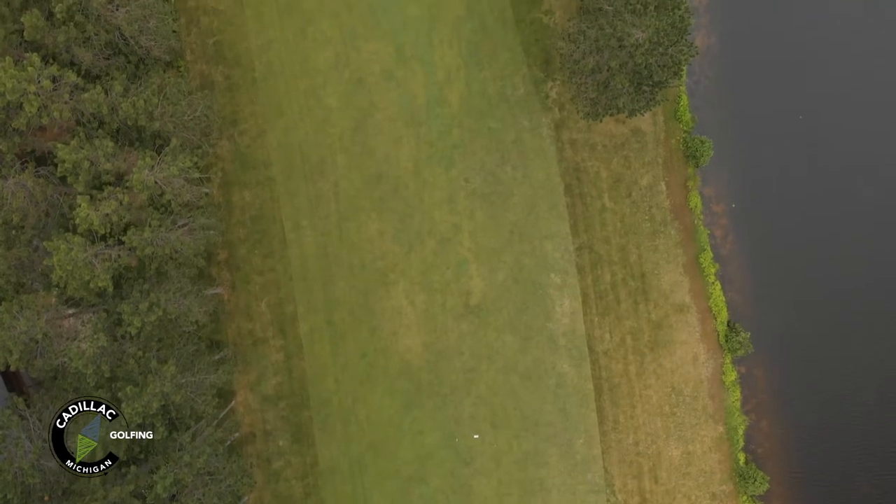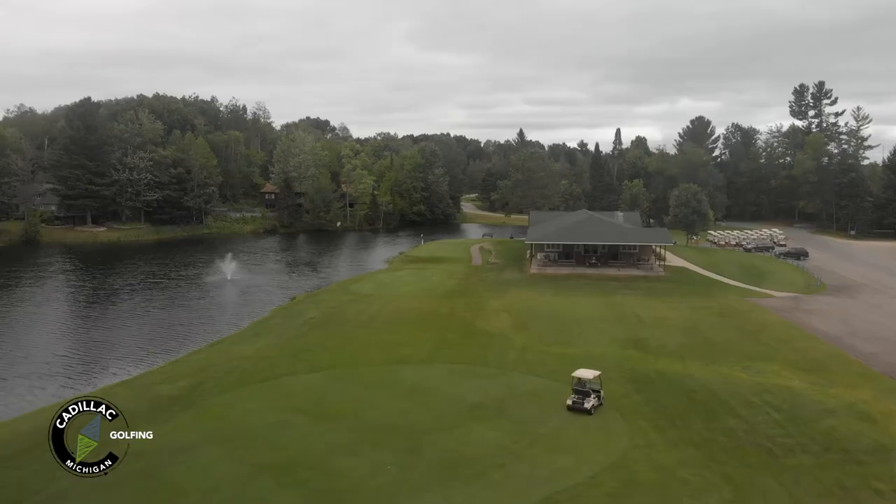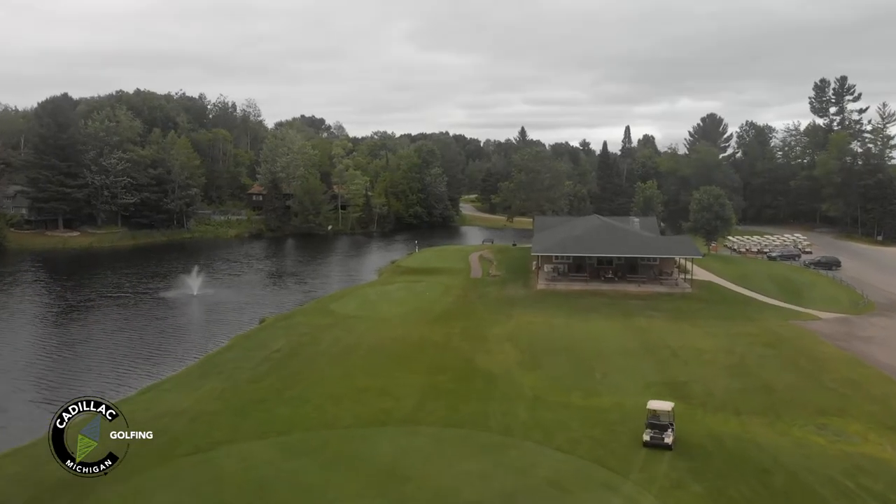We're at Lakewood on the Green here today, at the 10th hole. I've got Adam Hodges, the director of golf here. Adam, can you tell us a little about the hole? We've got a 356-yard par 4, our fourth handicap on this course, and you want to stay left here — stay away from the water.